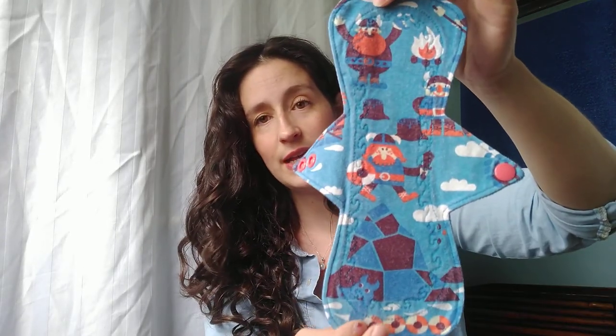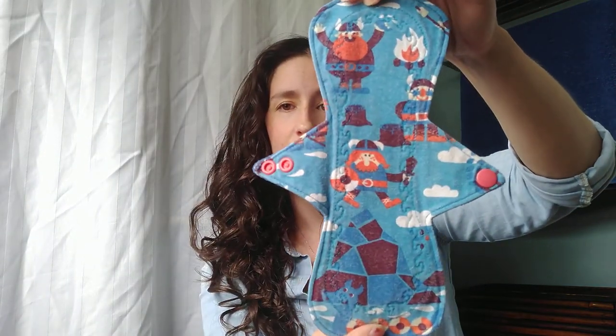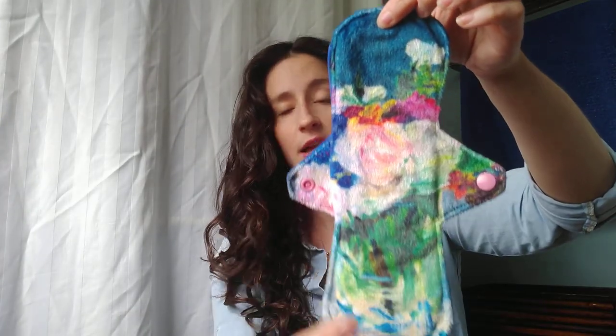Ten inch heavy, knit top, Winpro back — or actually it might not be Winpro, some kind of fleece back — made by Lazy Creek Boutique. Ten inch heavy, minky top, PUL back, made by myself.